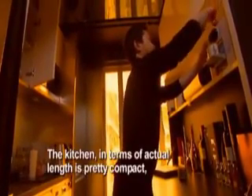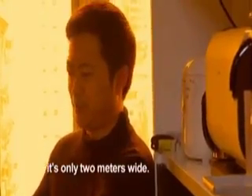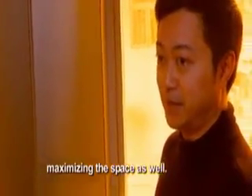The kitchen, in terms of actual length, is pretty compact — it's only two meters wide. I'm able to stuff in all the necessary increments, maximizing space as well.